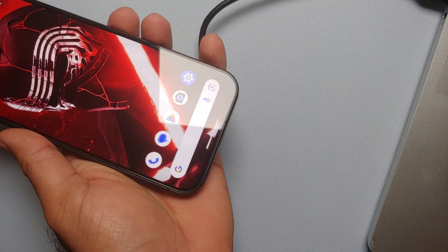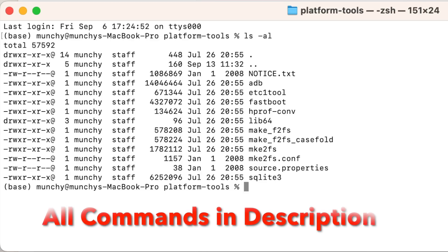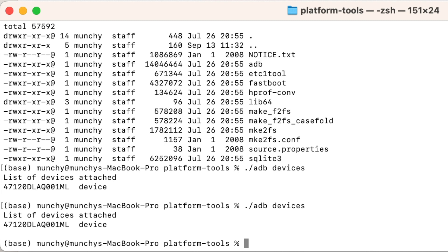Connect your Pixel 9, Pixel 9 Pro, or Pixel 9 Pro XL to your computer using a USB cable. You should get a notification to allow USB debugging — select 'Always allow from this computer' and tap Allow. In Terminal or Command Prompt, run 'adb devices' (Mac/Linux users prefix with './') and your Pixel 9 should show up as a device. If it shows as unauthorized, check your phone, allow USB debugging again, and re-run 'adb devices'.